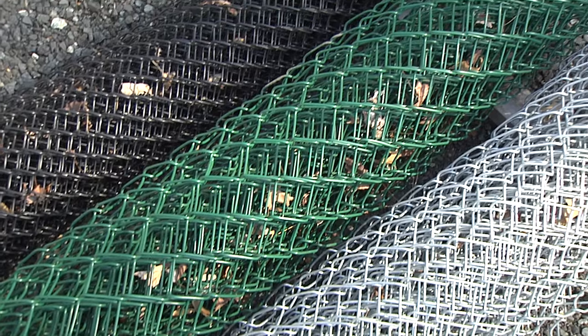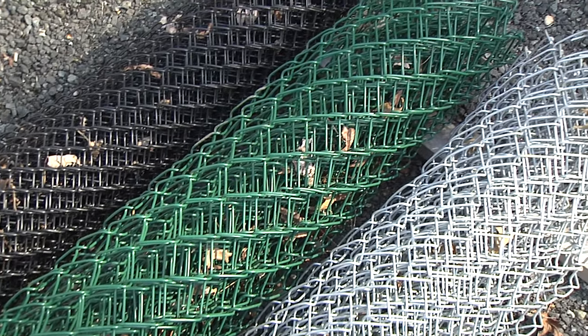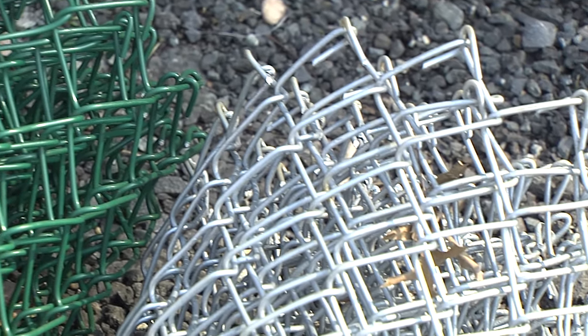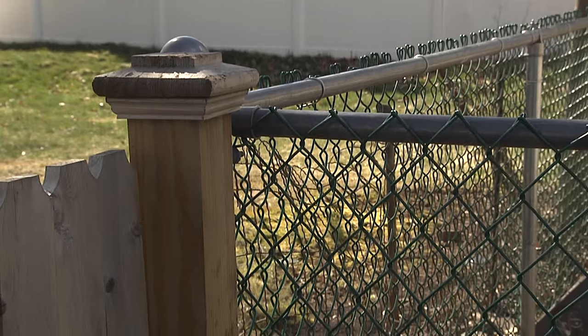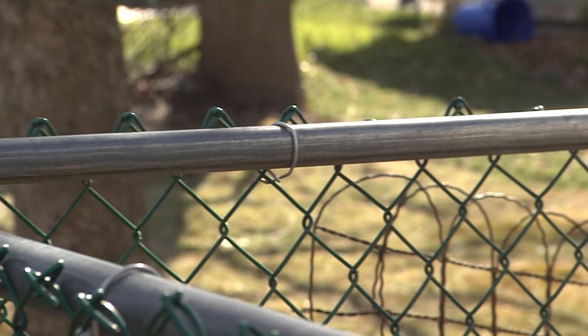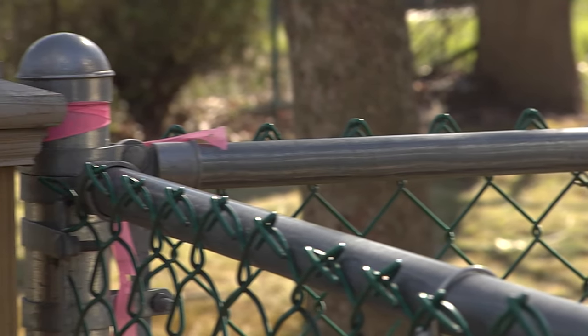Lastly is chain link. This is probably the most economical option, commonly used in more wooded areas. You could also perimeter your entire property with a chain link fence and go with something more private off the front of your house. It's a good way to save money while keeping your kids in, your animals in, and keeping other animals out.